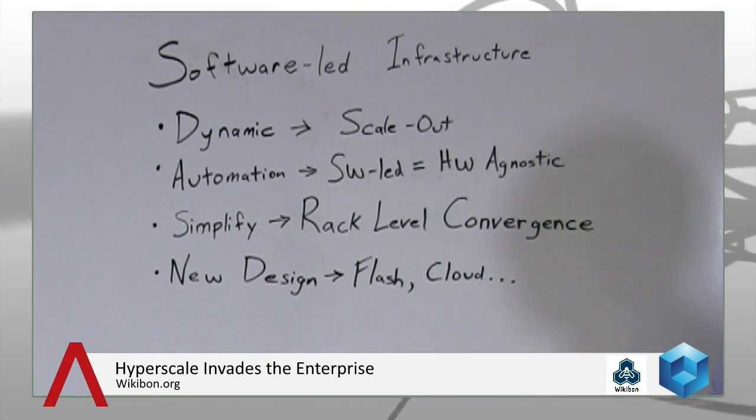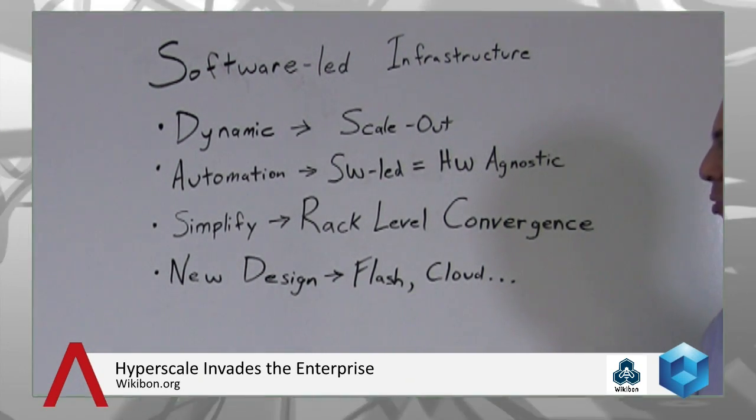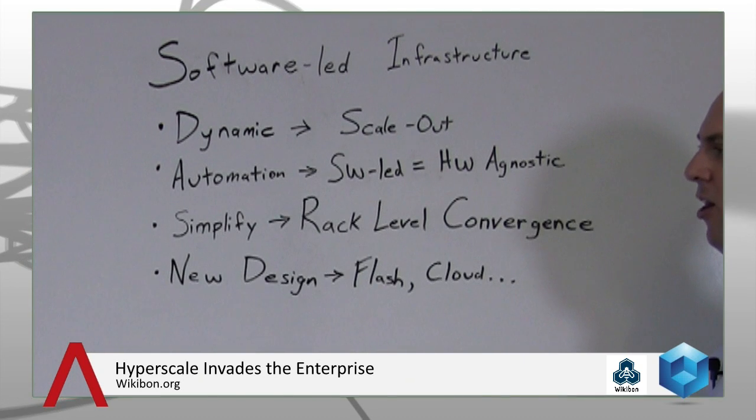These are software-led solutions, and in many cases this software can manage all the services. It's more than just managing the environment — functionality that might have been hard-coded to hardware before can now be led by software, and should in many cases be hardware agnostic. Simplification is absolutely critical. We need to get rid of what we call the undifferentiated heavy lifting. Converged infrastructure and hyperscale are both driving toward rack-level convergence, rather than thinking about compute, storage, and network as distinct silos — or cylinders of excellence — we just think about what processing, storage, and bandwidth we need, deployed in a simple manner.